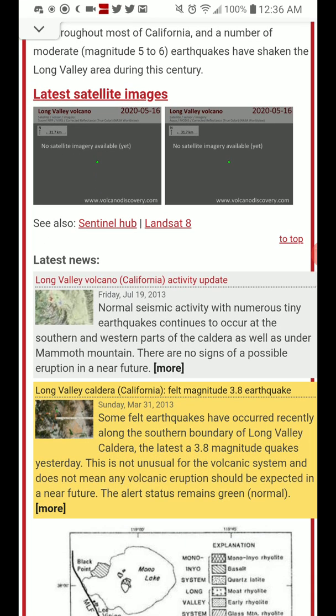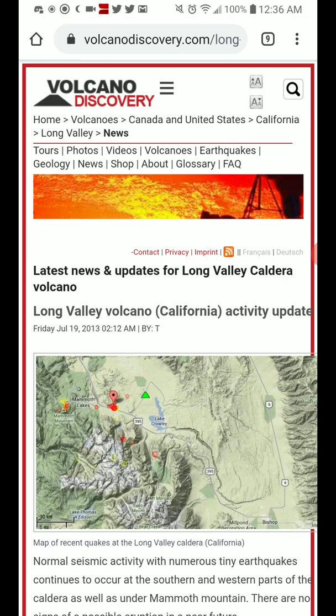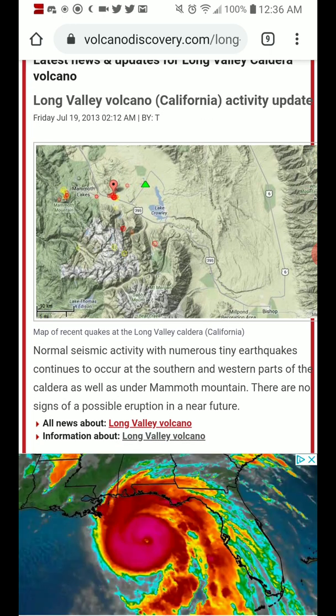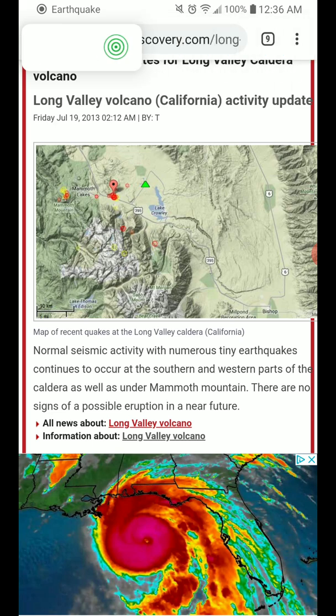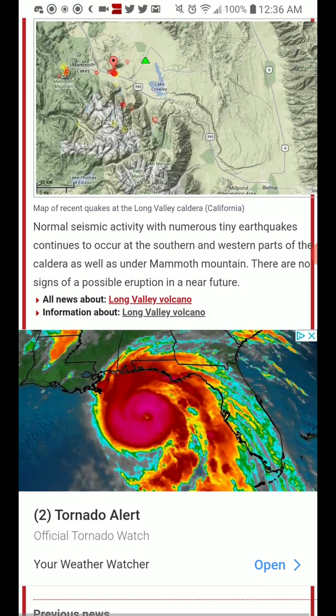There was also some activity in January, July, and March of 2013. Normal seismic activity, with numerous tiny earthquakes, continues to occur at the southern and western parts of the caldera, as well as under Mammoth Mountain. There are no signs of a possible eruption in the near future.